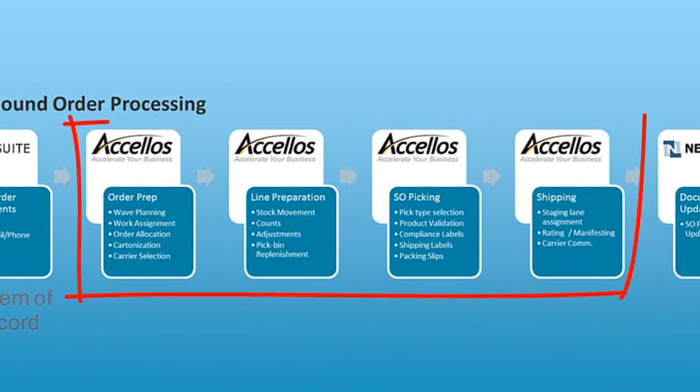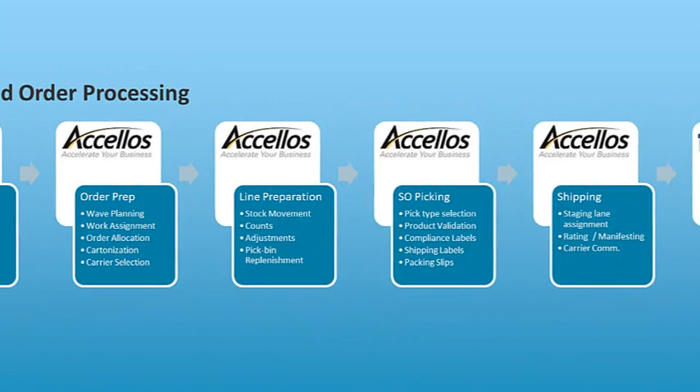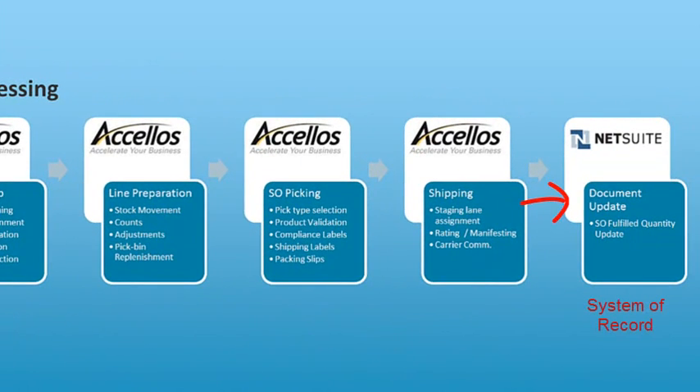NetSuite will remain the system of record. However, at the micro level, Accellos One Warehouse will manage order and line preparation, picking, and shipping to optimize labor, space, and equipment in the warehouse. Once the outbound order is processed, the information is uploaded to NetSuite for billing and customer support.